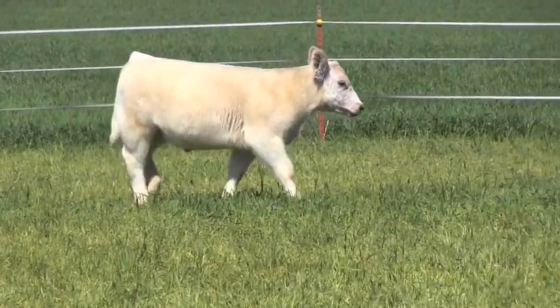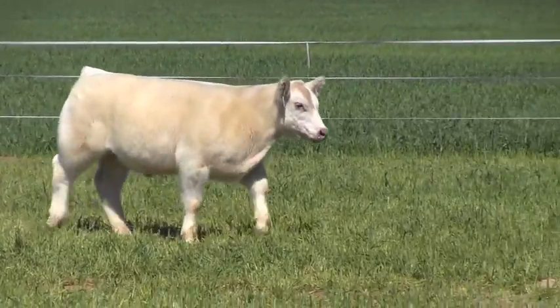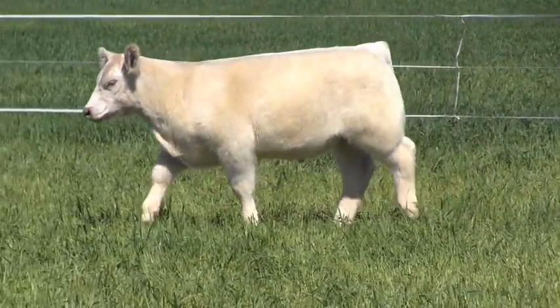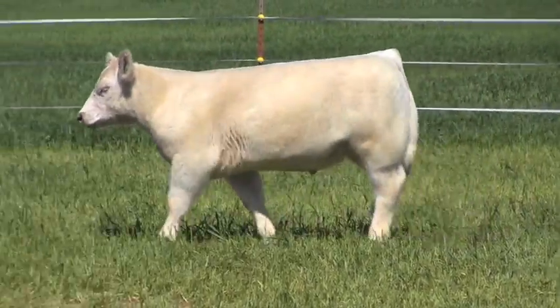He is extra neat, extra stout, extra sound. Just a solid, solid lightweight steer. If you're looking for a lightweight steer to try to go get you a blue ribbon at San Antonio or Houston, I feel extra confident in this calf.